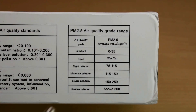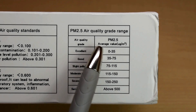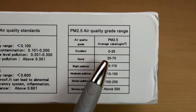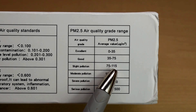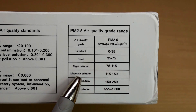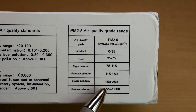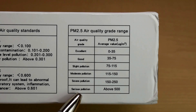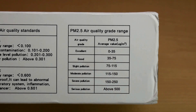When looking at particles on the PM2.5 setting, you can see it says excellent if you get a reading between 0 and 35, good between 35 and 75, slight pollution 75 to 115, moderate pollution 115 to 150, severe pollution 150 to 250, and serious pollution above 500. The measurements are all in micrograms per cubic meter.